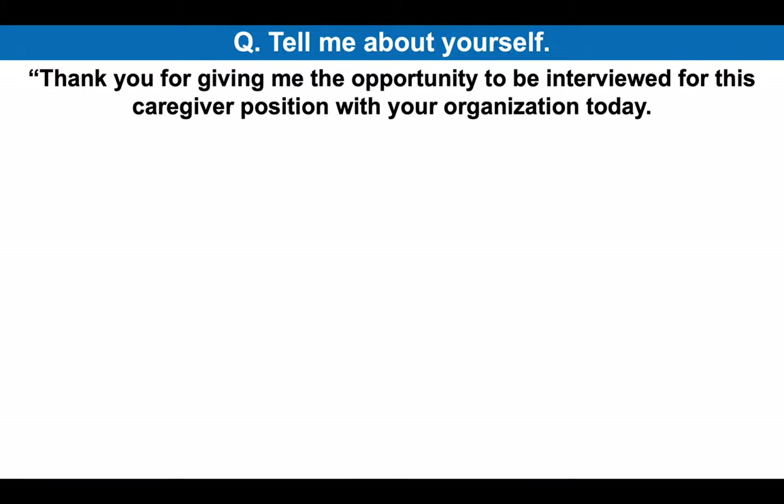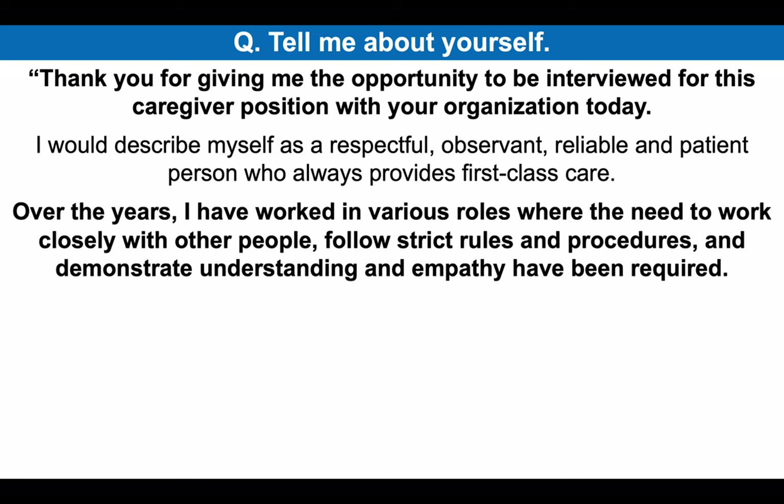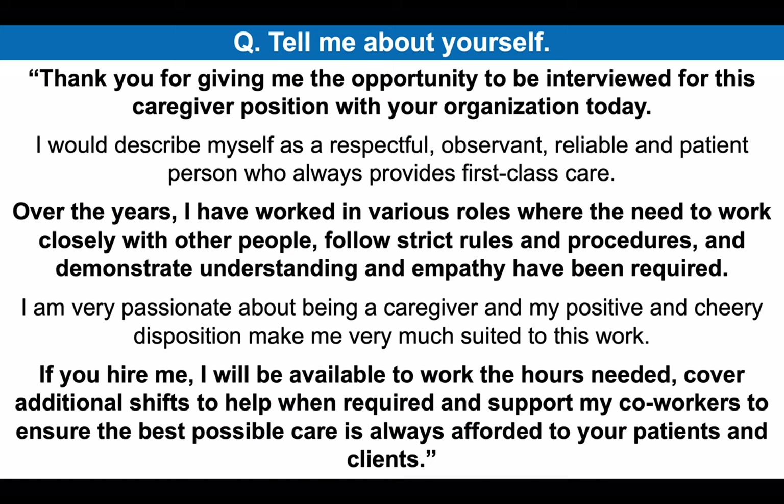Tell me about yourself. Thank you for giving me the opportunity to be interviewed for this caregiver position with your healthcare organization today. I would describe myself as a respectful, observant, reliable and patient person who always provides first-class care. Over the years, I have worked in various roles where the need to work closely with other people, follow strict rules and procedures and demonstrate understanding and empathy have been required. I'm very passionate about being a caregiver and my positive and cheery disposition make me very much suited to this work. If you hire me, I will be available to work the hours needed, cover additional shifts to help when required and support my co-workers to ensure the best possible care is always afforded to your patients and clients.